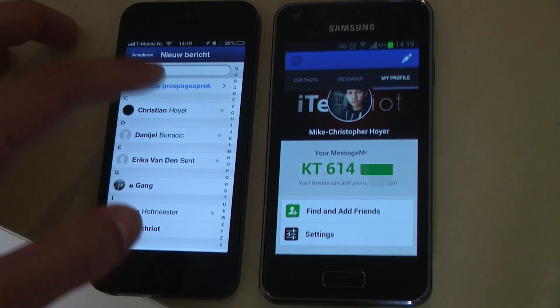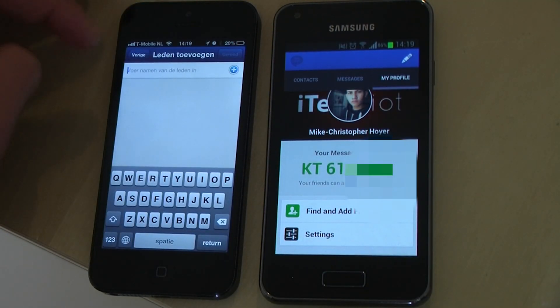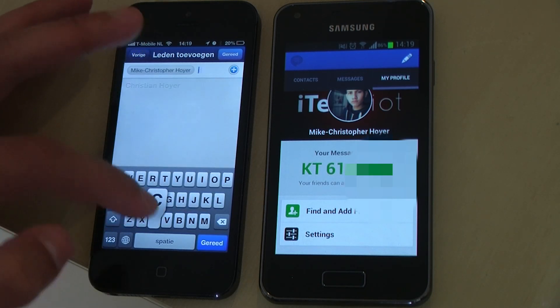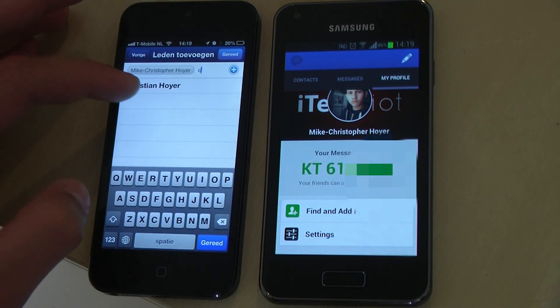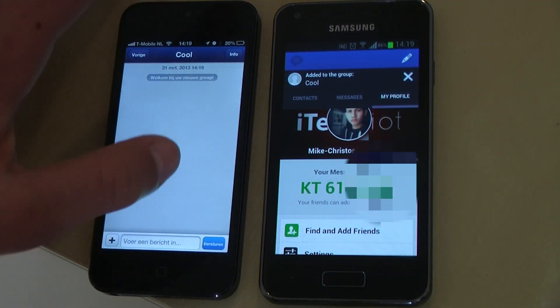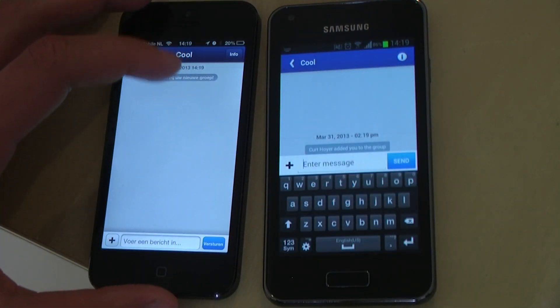When you tap the new message shortcut you can create a new group chat. You can name the group chat and choose who is in it. Once you are done, it creates the group chat and you get a beautiful notification so you know you have been invited to a group chat.